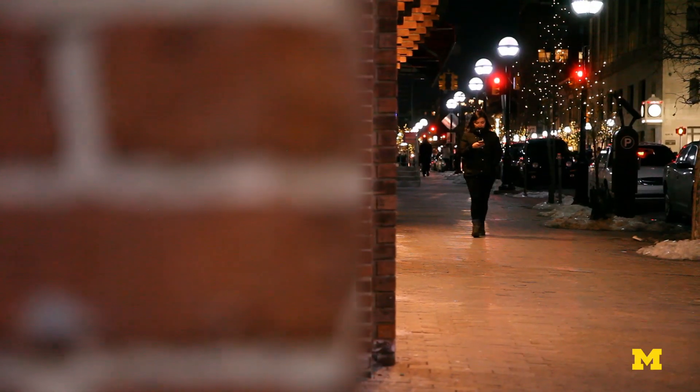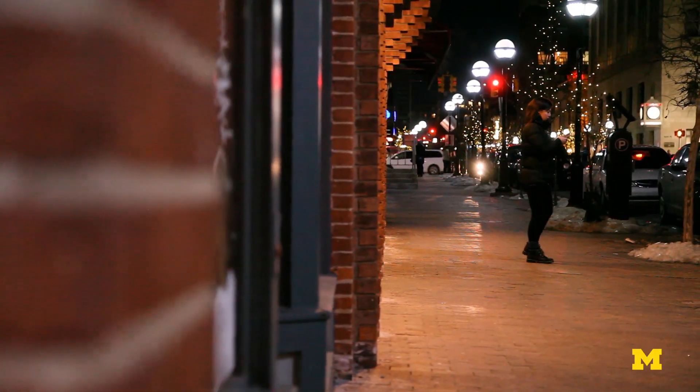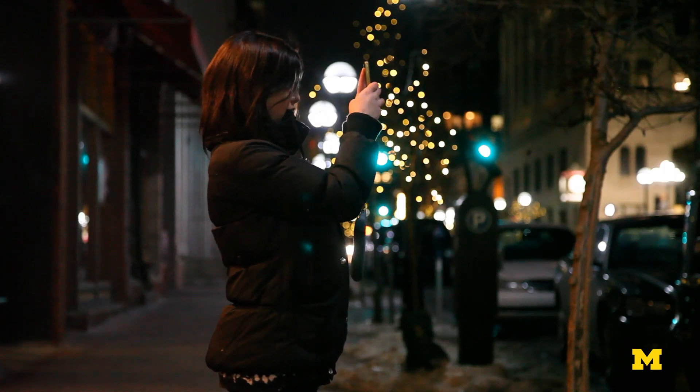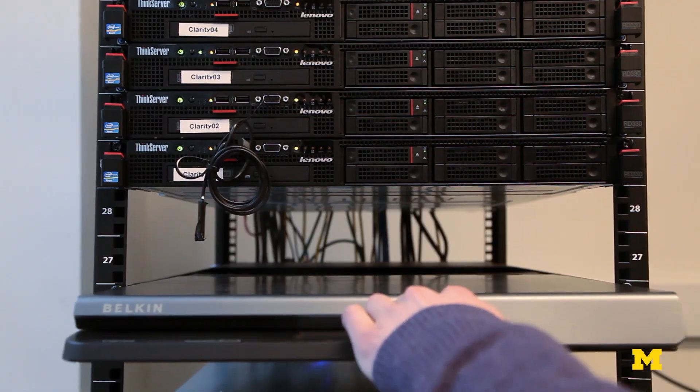One significant way that we're different in terms of features is this image capability, where we can use images as well as speech to interact with it. And that pushes the state of the art. So if you have a smartphone or an image-capturing wearable, you can simply capture an image of something you're looking at in your environment and ask a question about it.